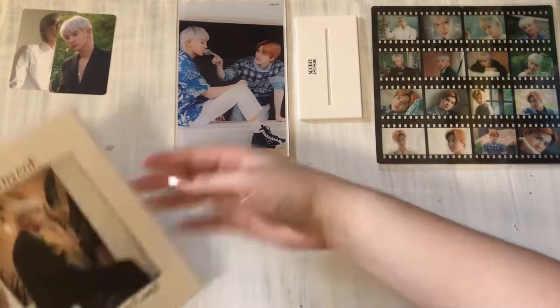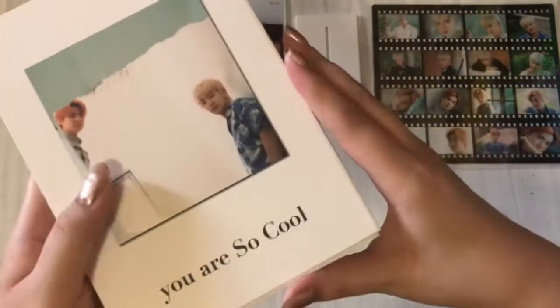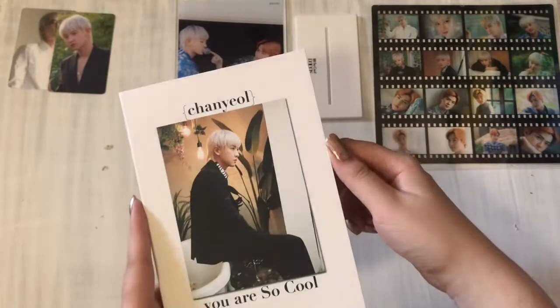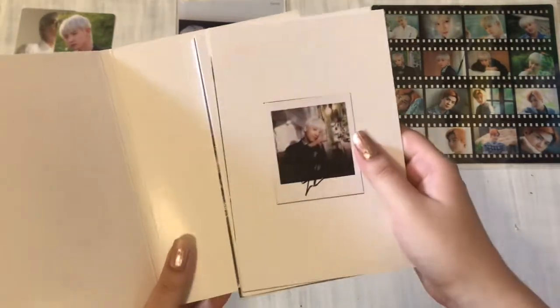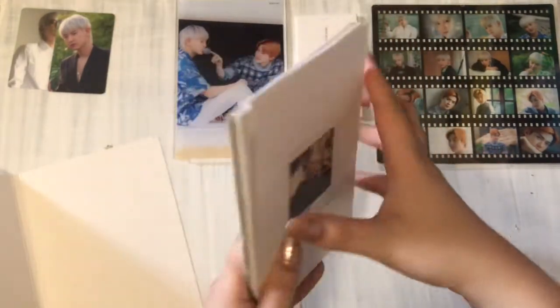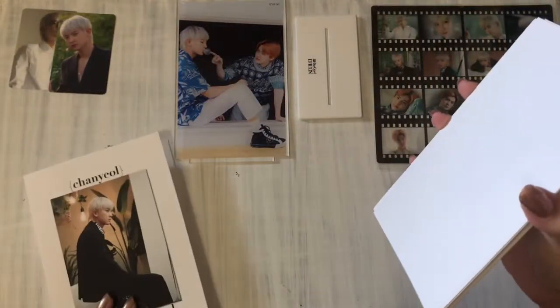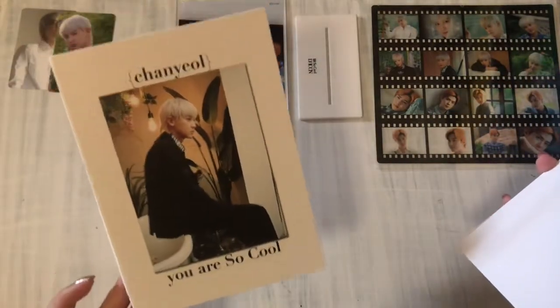It also comes with a mini booklet. I wanted to find out if it came with any photo cards — it didn't. That would have been a really driving factor, since other Daikon magazines usually come with photo cards. But they didn't put any in this one. Oh, these are postcards! I thought it was a mini photo book. That's cool — that's really cute.